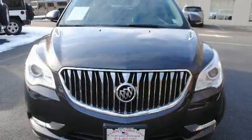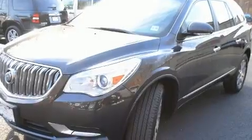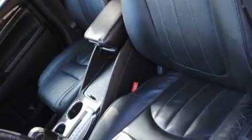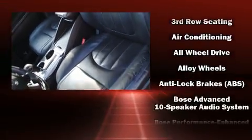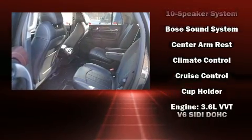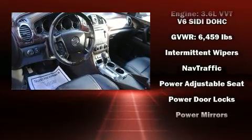You'll always appreciate maximum visibility. Passengers are protected by various safety and security features, including dual front impact airbags, head curtain airbags, OnStar, and four-wheel disc brakes with ABS. When road conditions become unpredictable, rely on all-wheel drive to maintain outstanding control.